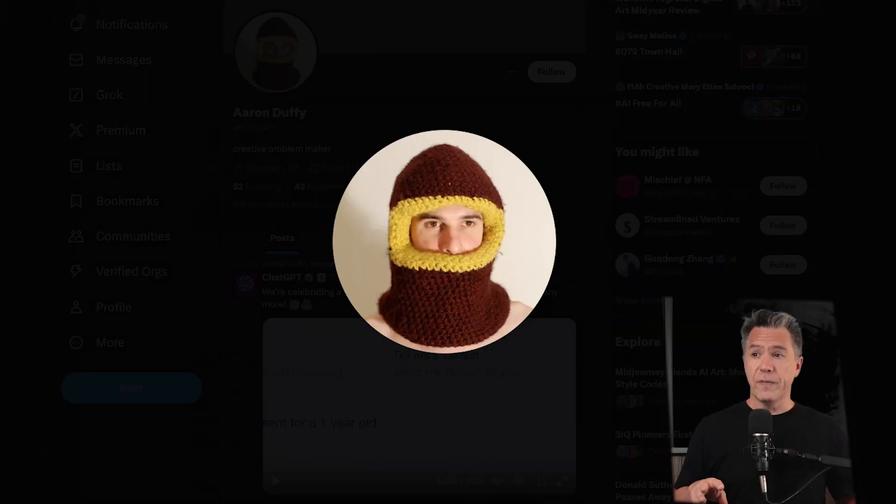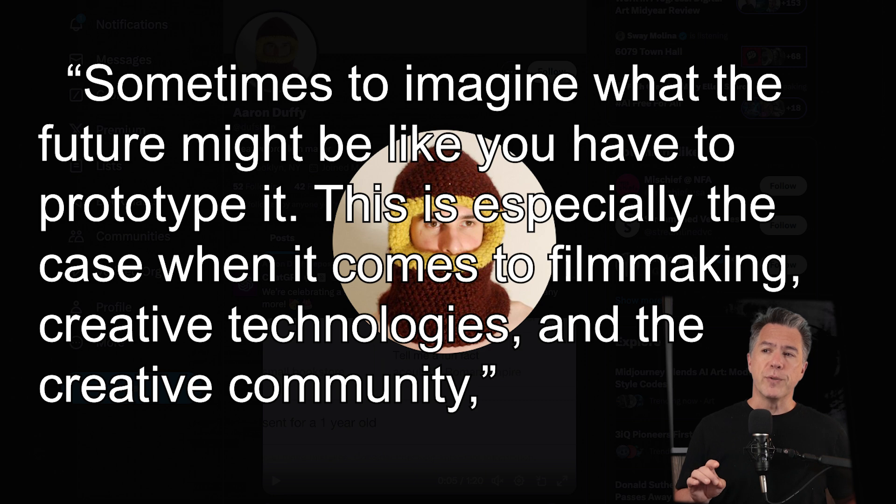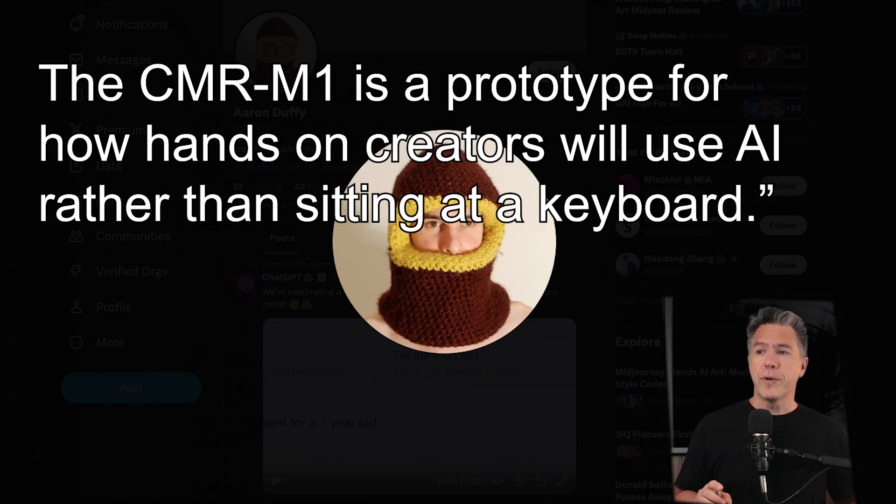Ultimately, I'm sure the question you have about Camera Model One is — why build this thing? Why does it exist? Well, according to Aaron Duffy, the founder of Special Guest X, sometimes to imagine what the future might look like, you have to prototype it. This is especially the case when it comes to filmmaking, creative technologies, and the creative community. The CMR M1 is a prototype for how hands-on creators will be able to use AI rather than sitting at a keyboard. Solid facts — but I actually use a standing desk, Aaron.